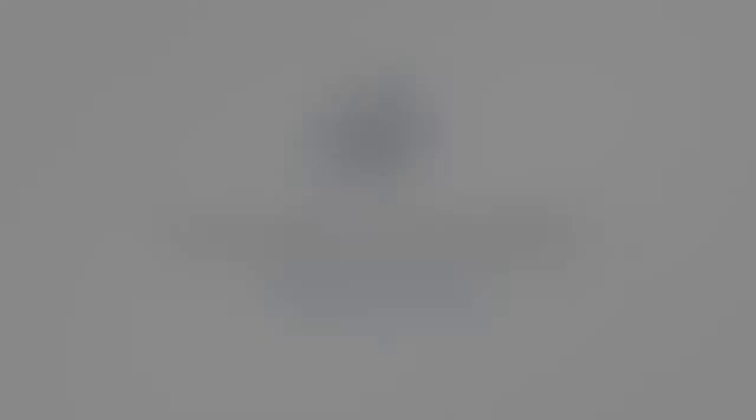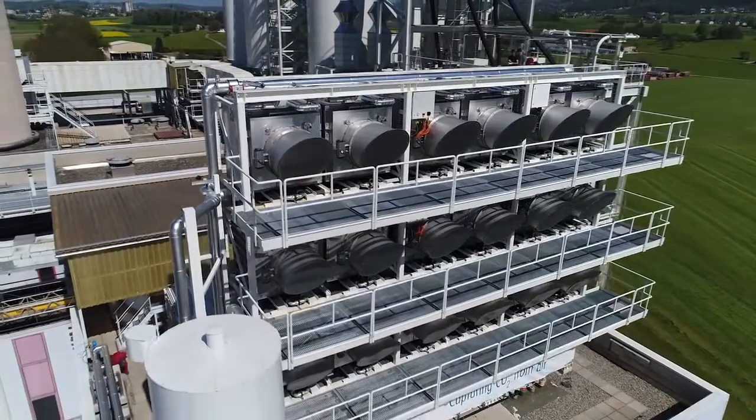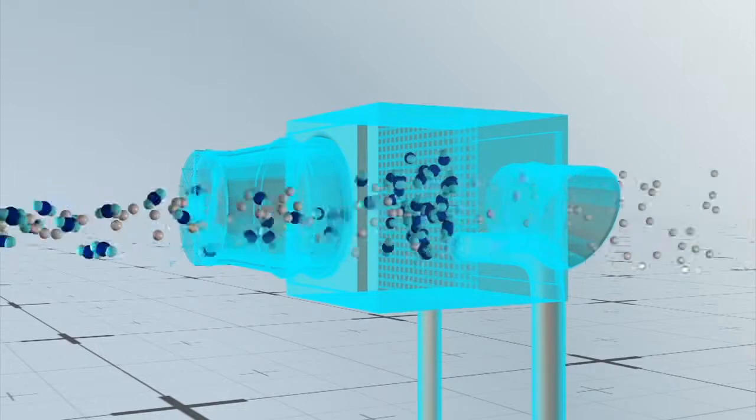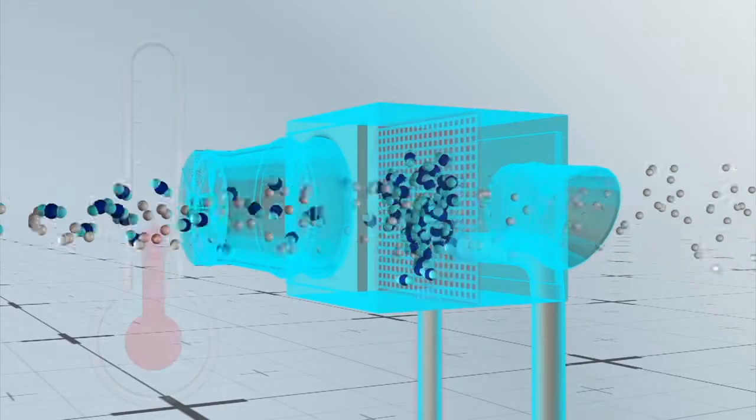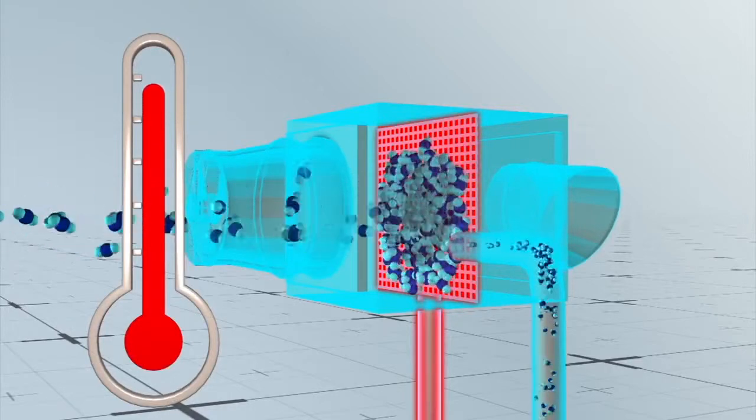The first example of such a company is Climeworks. This company makes chemical filters that capture carbon dioxide. When air is blown into the machine, carbon dioxide becomes attached to the filter. When the filter becomes saturated, it is heated to 100 degrees Celsius, so the carbon dioxide is released and collected.